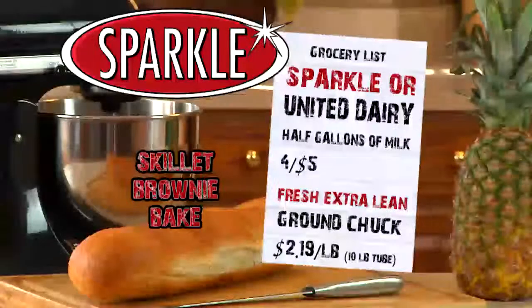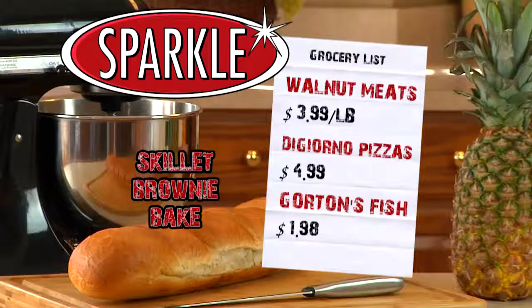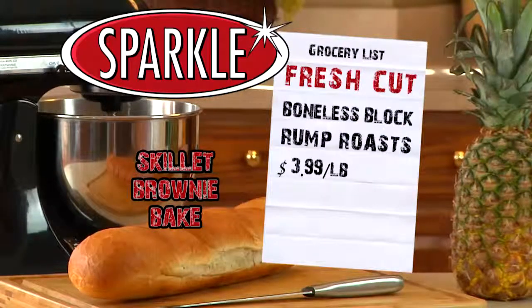This week, half gallons of Sparkle or United Dairy milk are just four for five. From our meat department, fresh extra lean ground chuck is only $2.19 a pound. Our new crop of walnut meats are just $3.99 a pound. DiGiorno pizzas are just $4.99. Gordon's fish is just $1.98. Fresh cut boneless block rump roasts are just $3.99 a pound.